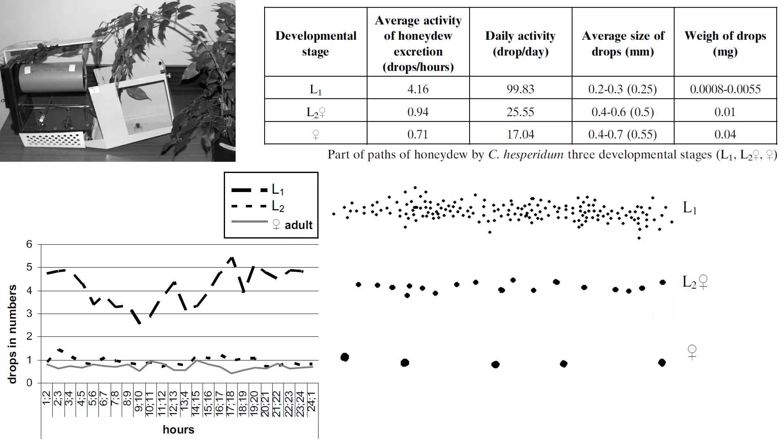Like many of its relatives, it produces honeydew, a sugary liquid that attracts ant guardians and is the substrate on which Capnodiales sooty molds develop. Sooty mold reduces photosynthesis and can render plants cosmetically unappealing, while the brown soft scale itself in large numbers can cause severe plant stress by siphoning plant sap from its host.